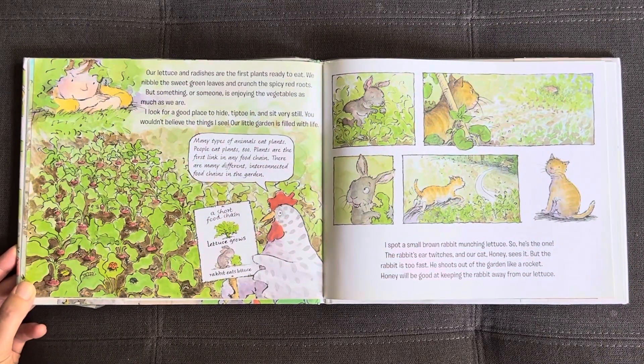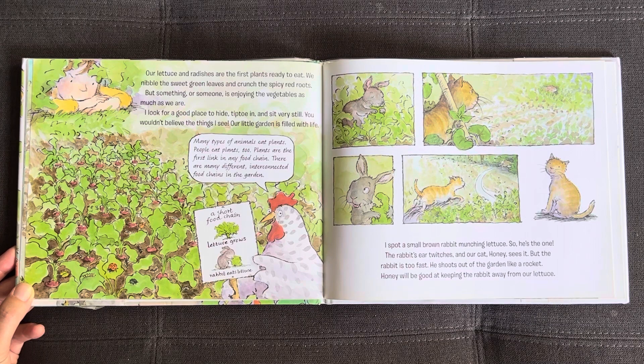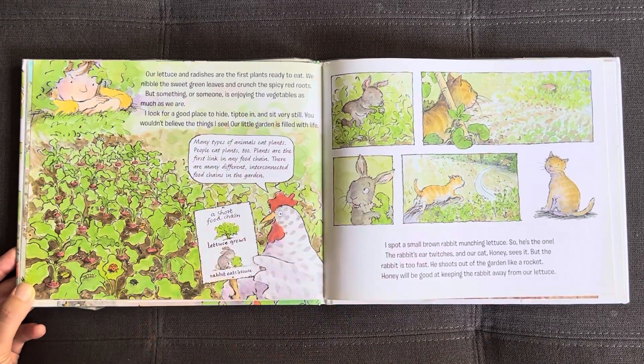Our lettuce and radishes are the first plants ready to eat. We nibble on the sweet green leaves and crunch the spicy red roots. But something or someone is enjoying the vegetables as much as we are. I look for a good place to hide, tiptoe in, and sit very still. You wouldn't believe the things I see — our little garden is filled with life. Many types of animals eat plants, and people eat plants too. Plants are the first link in any food chain. There are many different interconnected food chains in the garden. A short food chain: lettuce grows, rabbits eat lettuce.